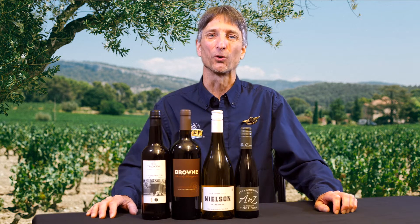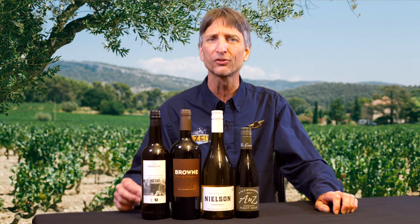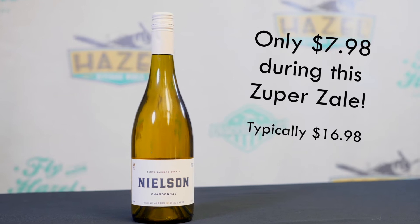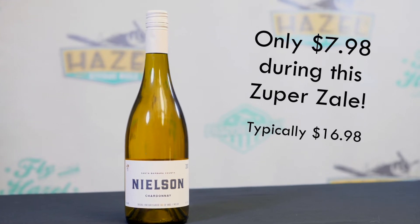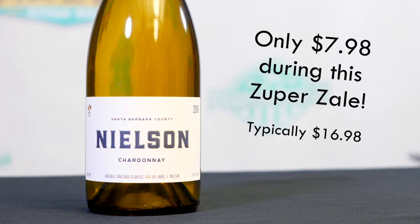Next up, we're heading to California for a fat, round Chardonnay. This is the 2018 Nielsen Chardonnay from Santa Barbara. Not a big oak influence here, but you're definitely going to pick up a little whiff of vanilla, a little bit of spice, a bit of toastiness. You're going to get some lees character here, and that's going to give that fat texture and give you a sort of a brioche, bready type character to the wine.